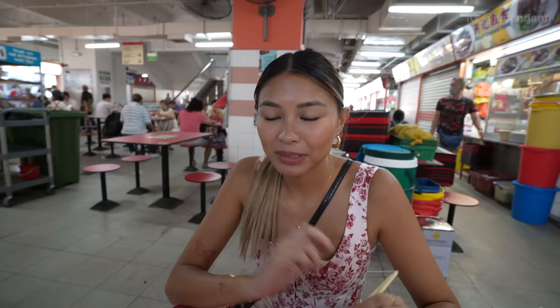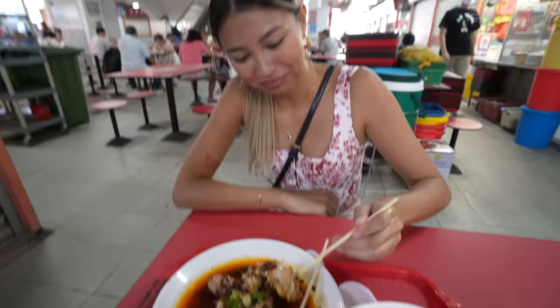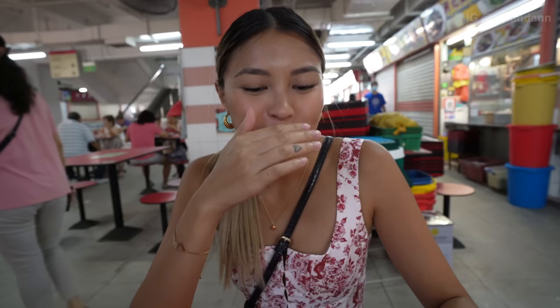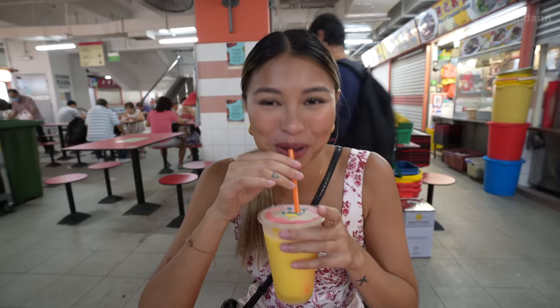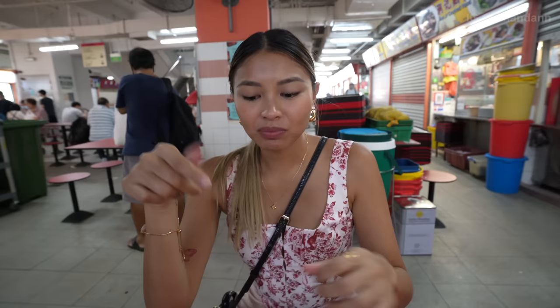Now it's my turn to try the dumpling. Like I said, I'm not a fan of spicy foods — my tongue just can't handle it — but I'm gonna try it anyway since Jan really hyped it up. Also, I can't use chopsticks and they don't have a fork, so don't judge me. That is good. That's amazing — it's spicy though. I followed up with mango juice. I know what Jan's talking about now — it's actually really good and it's perfectly cooked, soft, melts in your mouth. It's spicy though.